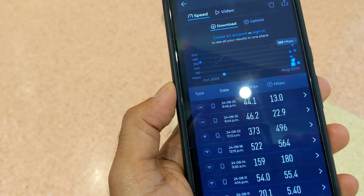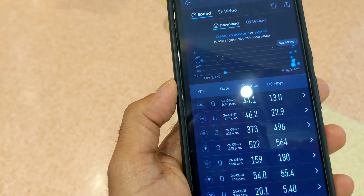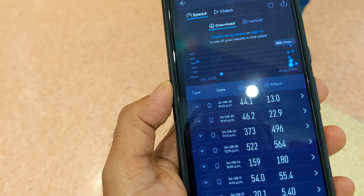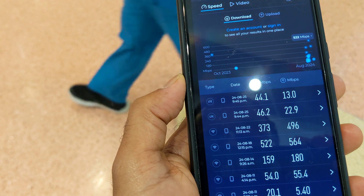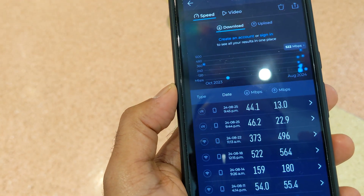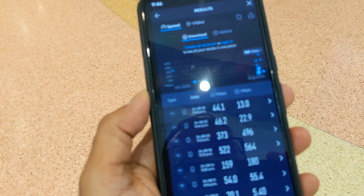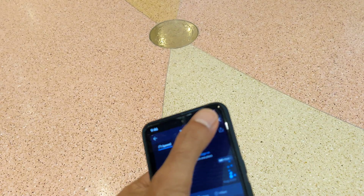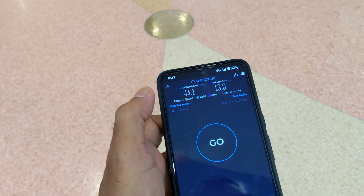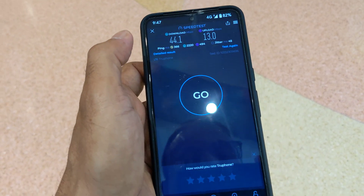Here you can see the first two lines are the results from today — 44 to 46 Mbps range for download, and upload is 13 to 22 Mbps. The speed is fairly good, you cannot complain. That was the Salee eSIM speed test in Dubai — thank you for watching.